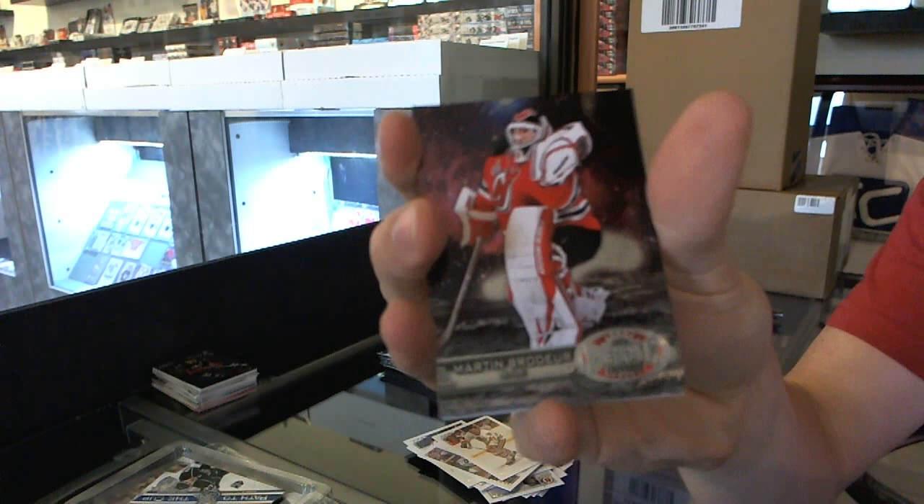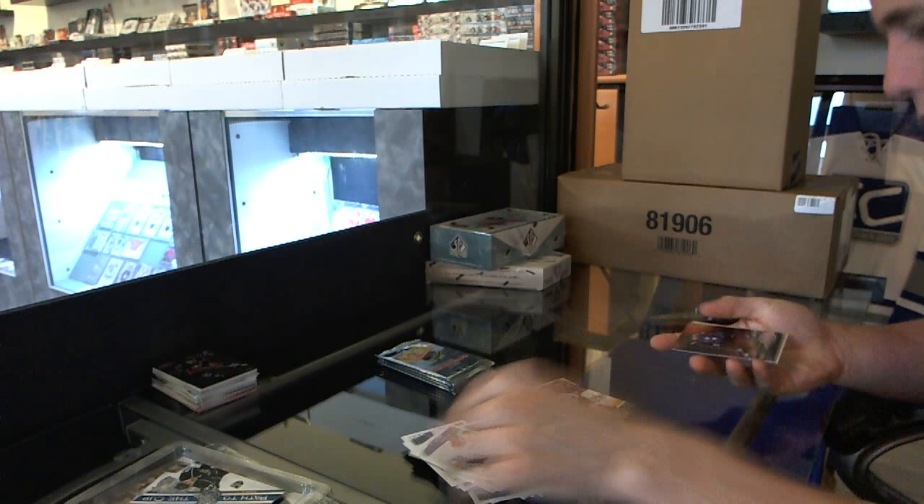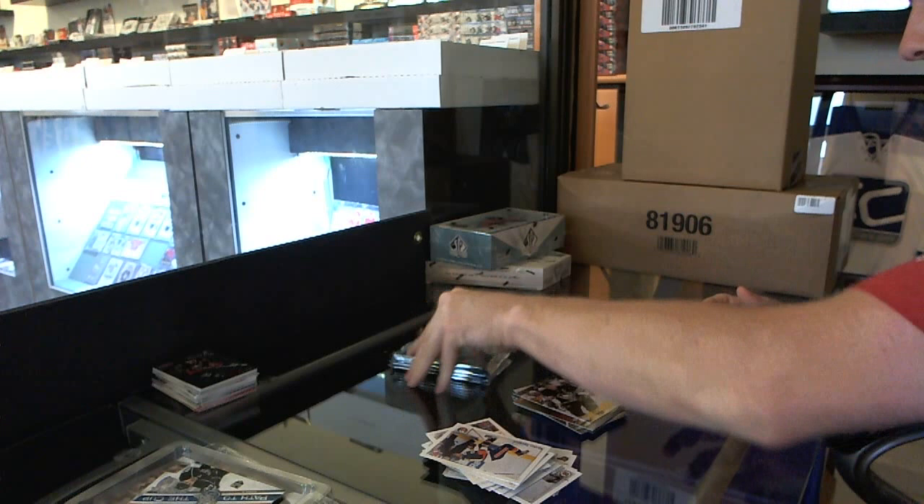Metal Universe for the Devils — Martin Brodeur, and a retro for the Avalanche — Matt Duchesne. Metal Universe for the Avalanche — Joe Sakic, and a retro for the Penguins — Sidney Crosby.